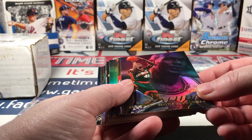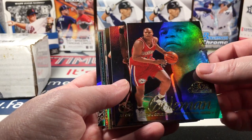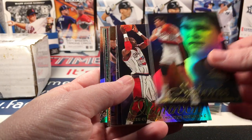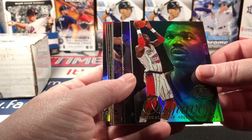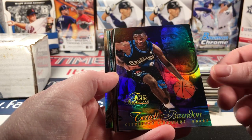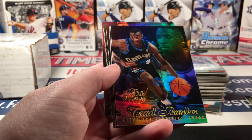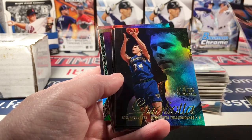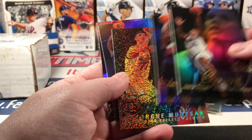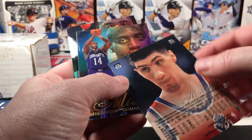These are 96-97 Flair Showcase — here's Alonzo Mourning, and a bonus Elijah one. There were a couple with the row tiers — this was like row two and this was like row one.